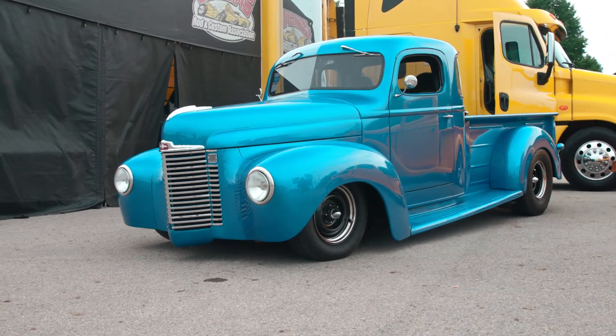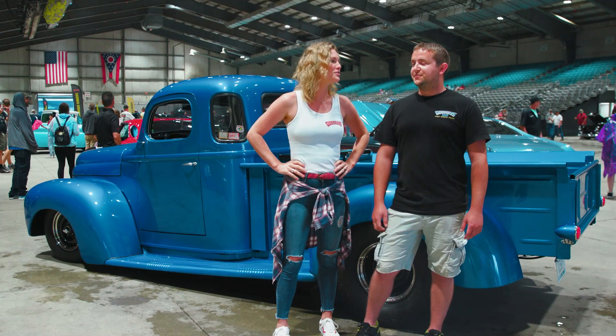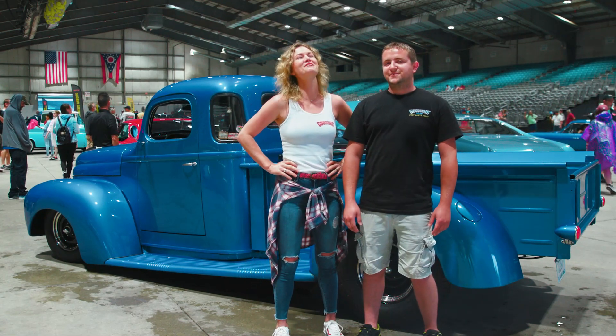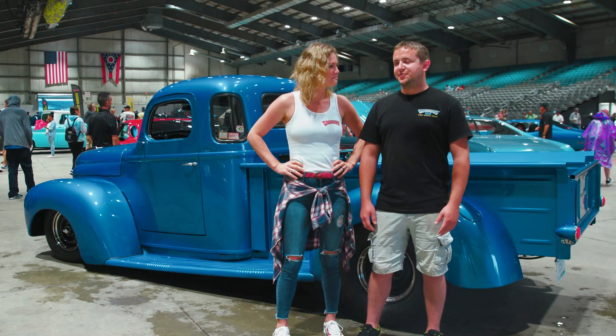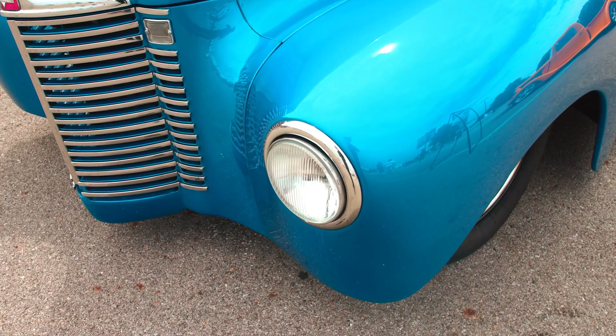So I bought this truck when I was 12 years old for $22 off my grandfather. That's all I had left after the trip down there. My dad forgot his wallet that day, and I had to pay for gas and get it out of storage. So $22 is what I had left.